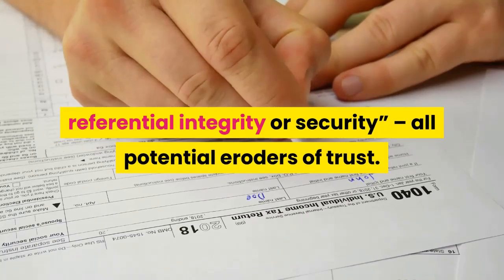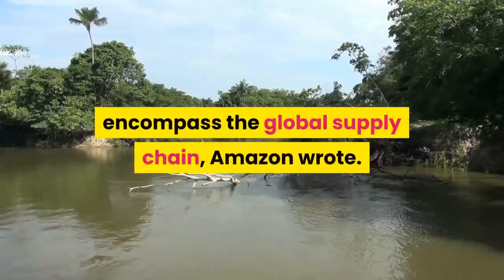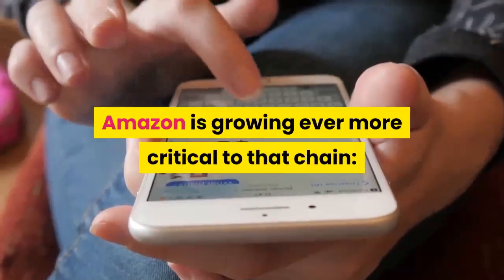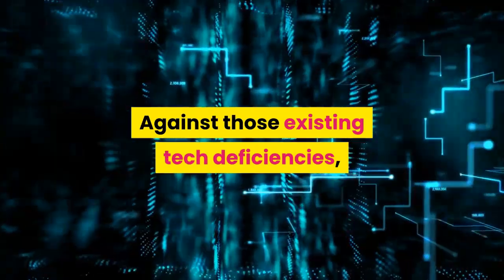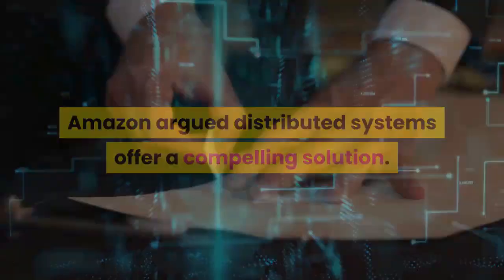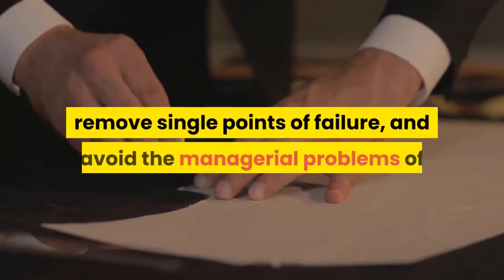In a brief that waxed unusually philosophical for dry patent filings, Amazon decried the proliferation of systems and databases that can often lack transparency, coherency, referential integrity, or security — potential erodes of trust. These patchwork technologies also failed to encompass the global supply chain, Amazon wrote.